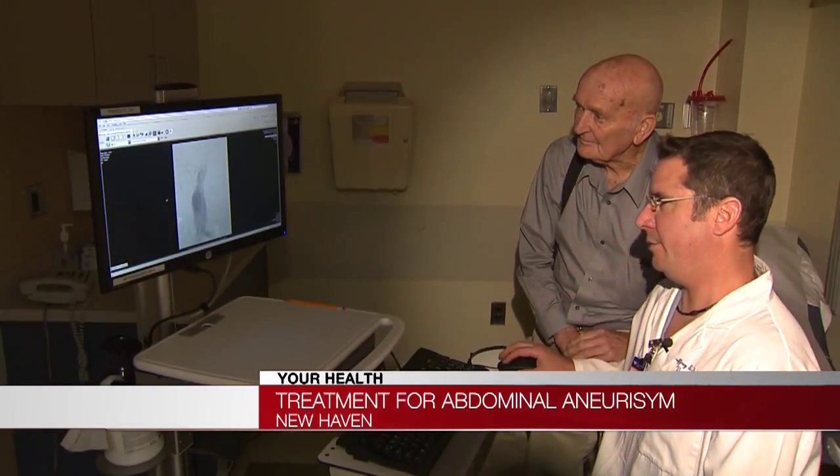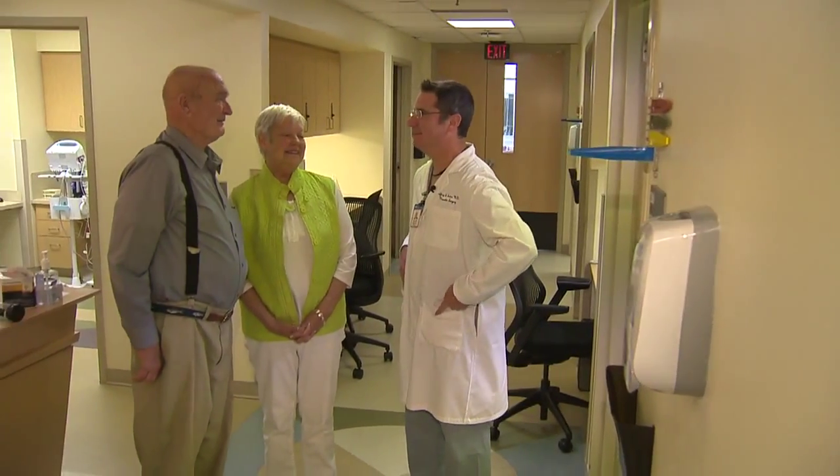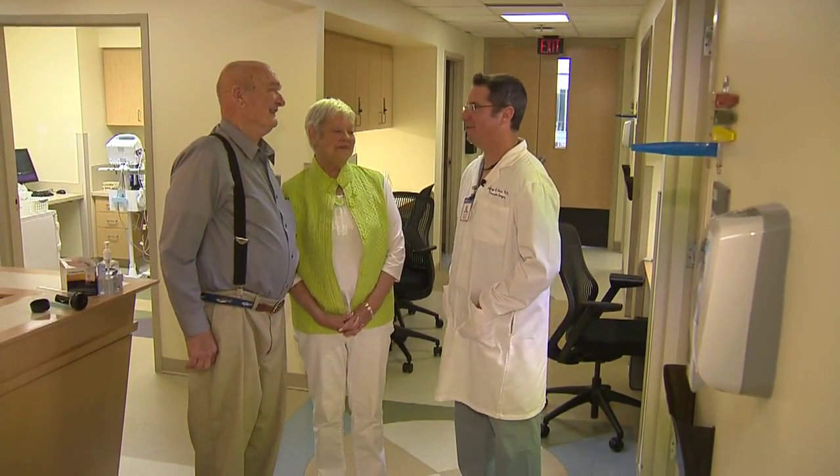Carl Marsden is getting a good look at his condition. "Mr. Marsden, this is your aneurysm here." His abdominal aortic aneurysm put him at high risk of rupture because it was above six centimeters — about the size of the base of a coffee mug. That was before vascular surgeon Dr. Jeff Indies operated on him at Yale New Haven Hospital.